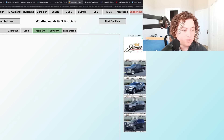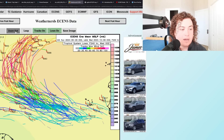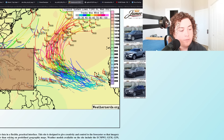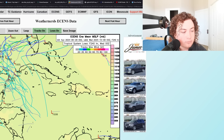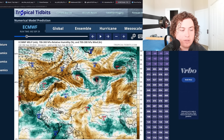Pulling up the European 0Z ensembles for comparison: similar situation — pretty strong on the 0Z European ensembles, also moving into the western Caribbean. Still inconsistent with strength and track, but it still develops the system, so we're going to have to pay close attention to that.